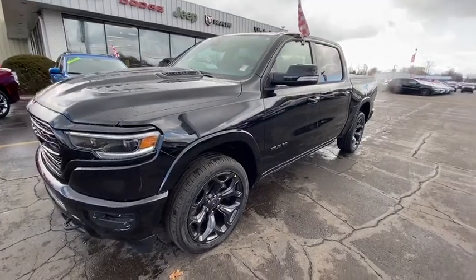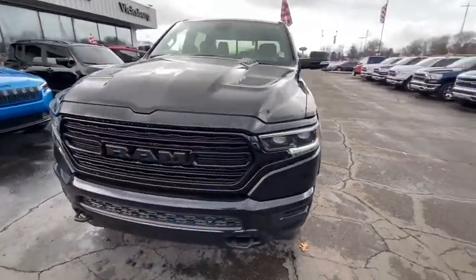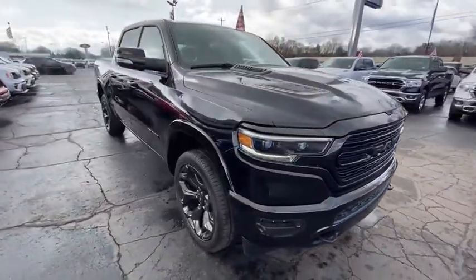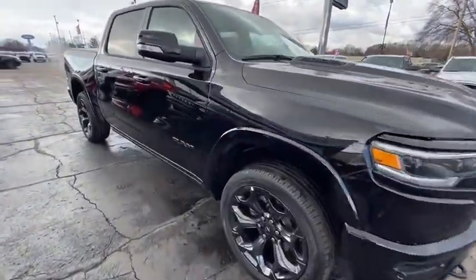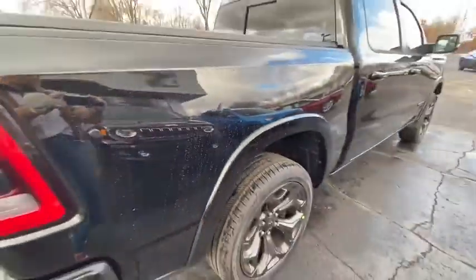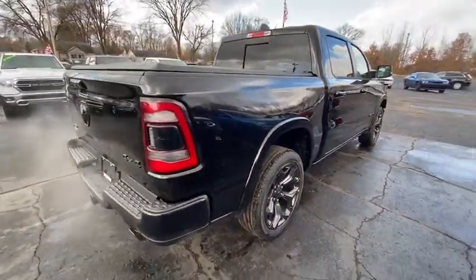Looking for the right vehicle? Check out the 2020 Ram 1500. Ram 1500 went against the Chevrolet Silverado, Ford F-150 and Toyota Tundra, which are all excellent trucks in their own right. The Ram took home the prize for its well-rounded strength.